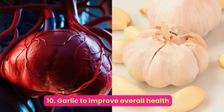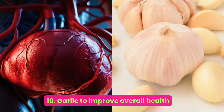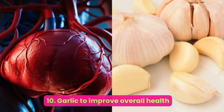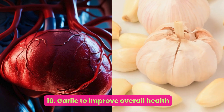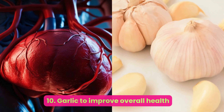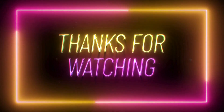Number ten: garlic — to improve overall health. This vegetable not only adds flavor to food, but small experimental studies also show that garlic powder supplements may help reduce body weight and fat in people with fatty liver disease. In a recent 2020 study, people with NAFLD who took 800 milligrams of garlic powder per day for 15 weeks saw reductions in liver fat and improved enzyme levels. Regarding whole food consumption, a 2019 study found that frequent consumption of raw garlic was inversely associated with NAFLD in Chinese men, but not women.